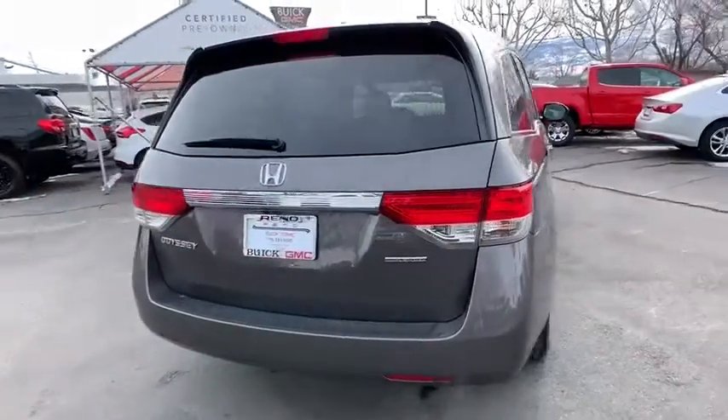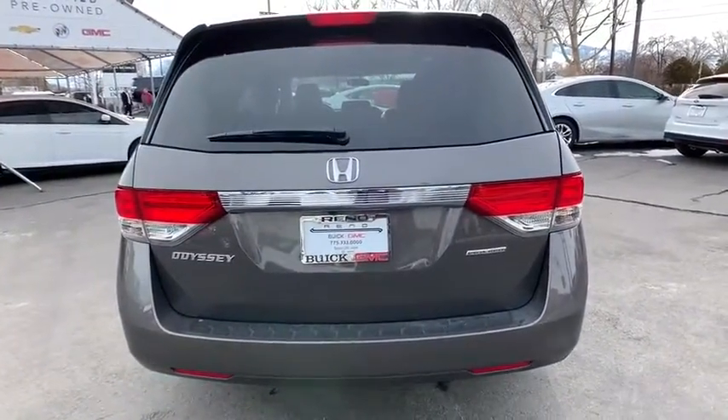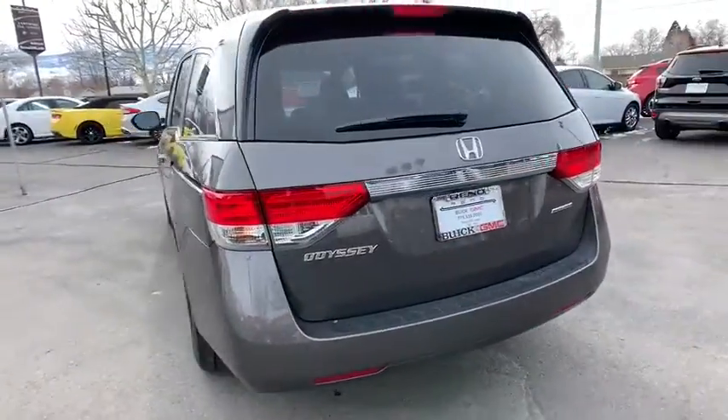This vehicle has less than 30,000 miles. Here are some of this vehicle's great options: stability control,